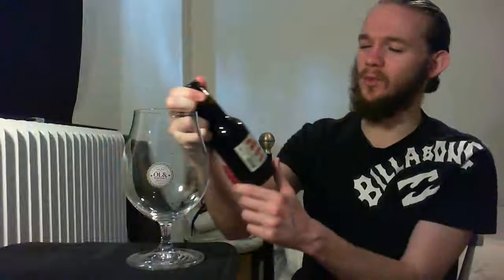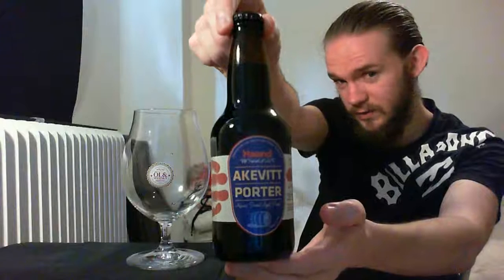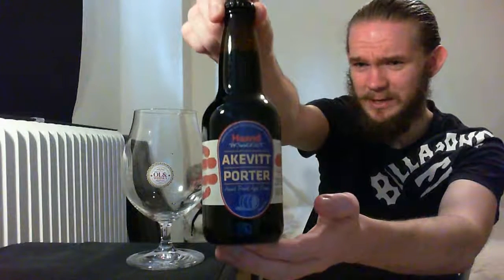Hi guys, James at Rampant Line Reviews again for you today with another beer review. For this one we are going to head to Norway once again. We're going to revisit one of my favourite Norwegian breweries. Today we're going to Drammen which is home to Hanbrug area. This is my fourth review from these guys.